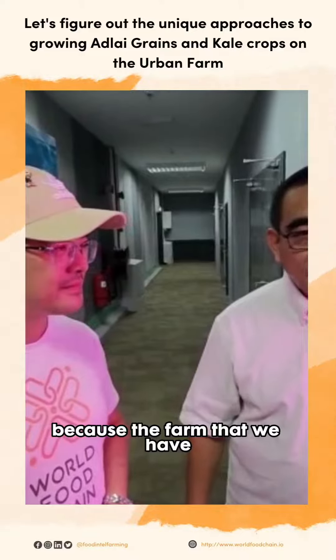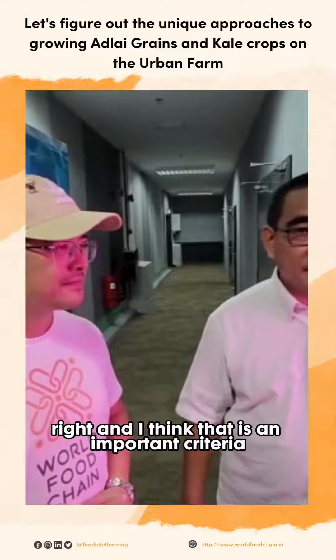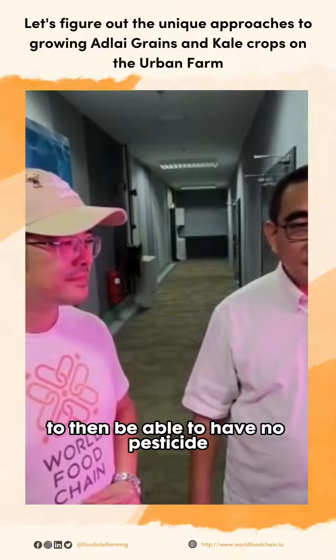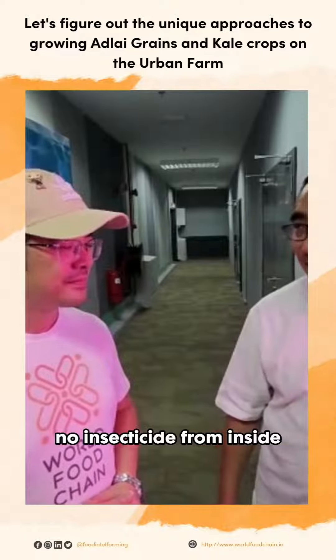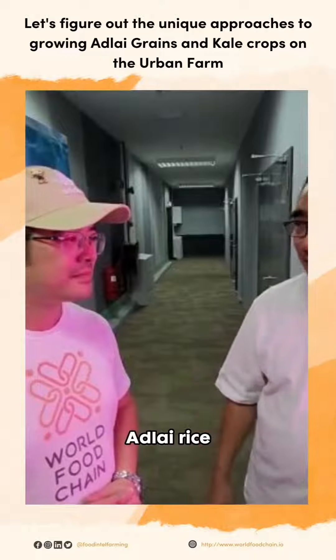The farm that we have has always been pesticide free, and I think that is an important criteria — to have no pesticide, no insecticide, fungicide, or abiscide. And the same we would like to achieve growing the Adlai rice here.